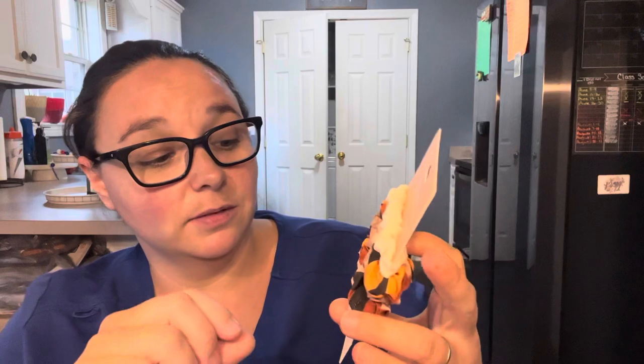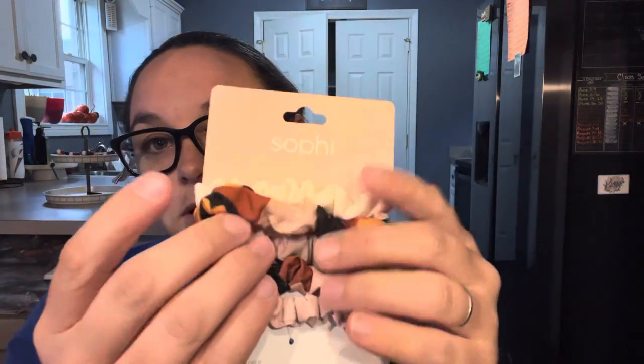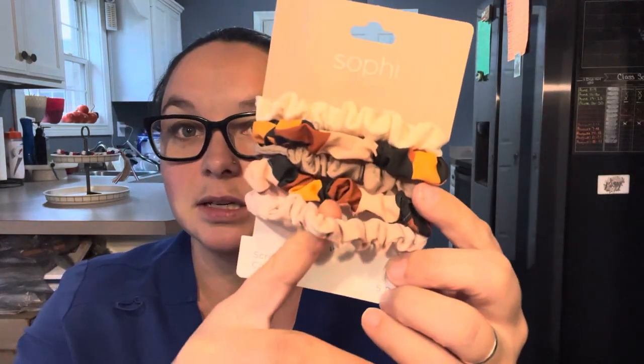Also by the Sophie brand is this five-count of thin scrunchies — they're almost silky. You get a creamy color, a neutral one, a beige, another neutral, and a really mauve-y dusty pink. My daughter Alexis actually picked these up — she wanted them. I don't know why she has a million scrunchies already, but I can't say anything because I have a million clips. For $1.25 for five of these, that's a good deal.